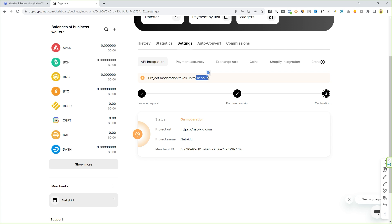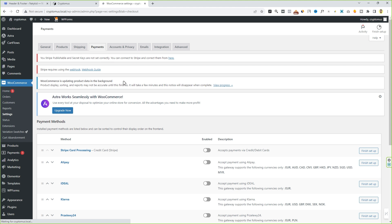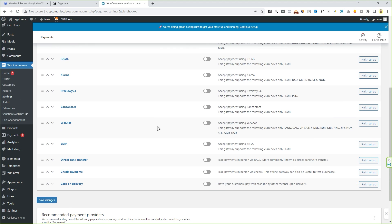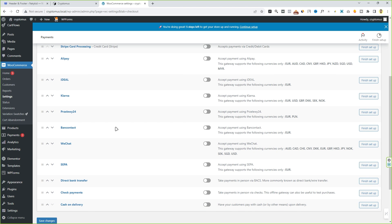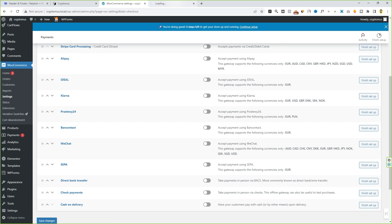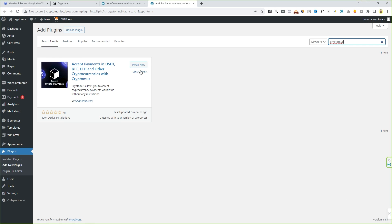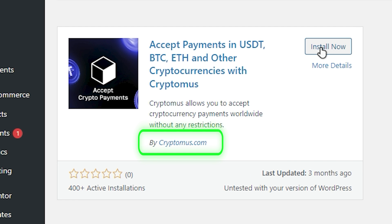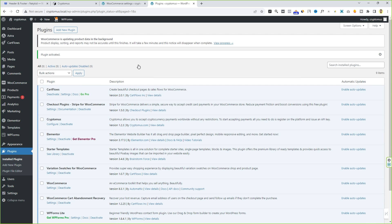This is my different WordPress-based website, and you can see we do not have any CryptoMers payment gateway option here. To bring the CryptoMers payment option, we have to install a plugin. Go to 'Plugins', click on 'Add New', open the link in a new tab, and search for 'CryptoMers'. Install the plugin by CryptoMers.com, click 'Install Now', and then activate the plugin.